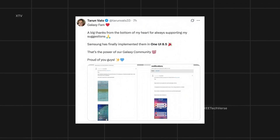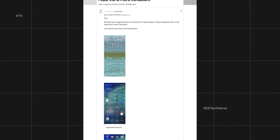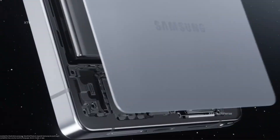In a heartfelt message, he thanked the Galaxy fam for their constant support, calling this update a true victory for the community. It's proof that Samsung truly listens, turning user feedback into real features that shape the future of Galaxy software.